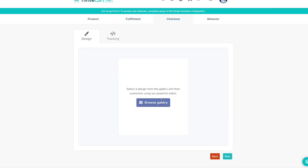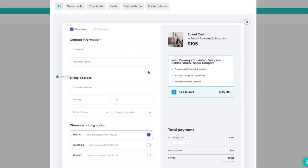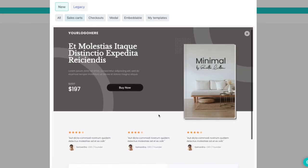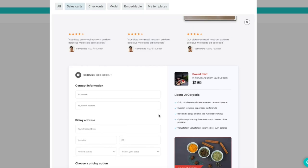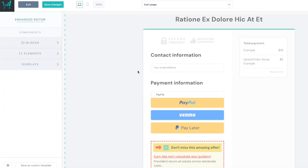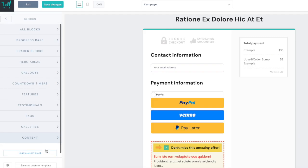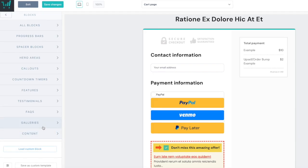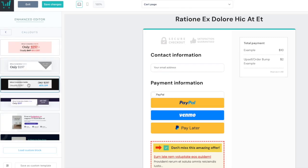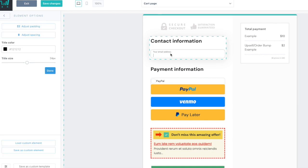Now for the fun part — customizing your checkout page. Thrivecart has a gallery of templates, from simple checkout pages to full landing pages with sales copy, testimonials, and videos. Once you select a template and click to customize, it opens Thrivecart's drag-and-drop page builder. It's surprisingly powerful for something built into a shopping cart tool. You'll see a clean, modular layout where you can edit every section — headline, product image, countdown timers, testimonials, guarantee boxes, FAQs, and video embeds. Everything is editable by clicking into it. You can change fonts, colors, backgrounds, spacing, and even hide sections based on mobile or desktop.